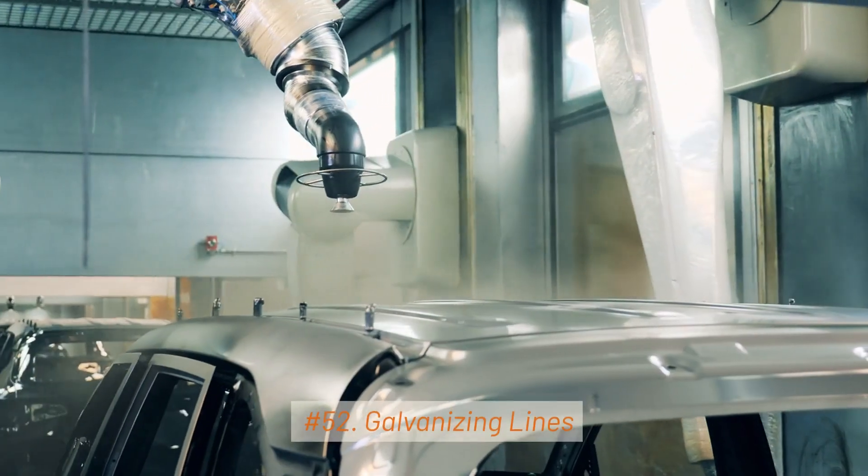52. Galvanizing Lines. Galvanizing lines coat steel products with a layer of zinc to protect against corrosion. These are crucial for producing galvanized steel.